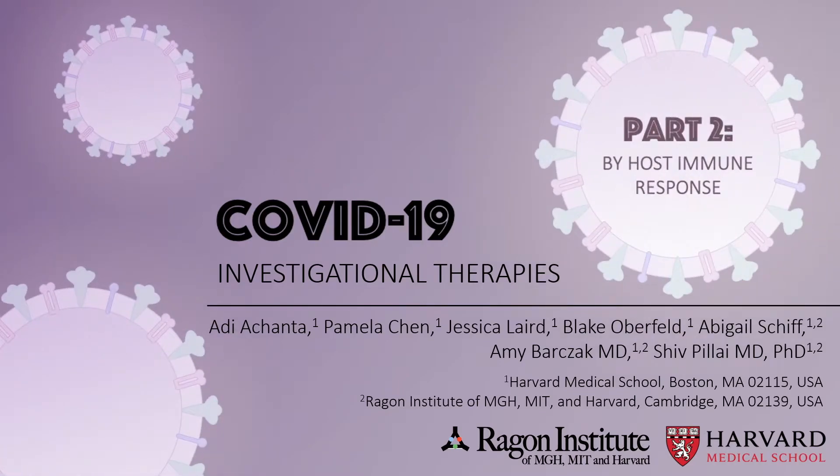The clinical landscape for COVID-19 treatment is constantly evolving. This video will walk viewers through the major therapies under investigation, highlighting their mechanism of action and key studies so far. Currently, the Infectious Disease Society of America does not recommend that any of these drugs be used without a clinical trial at this time.